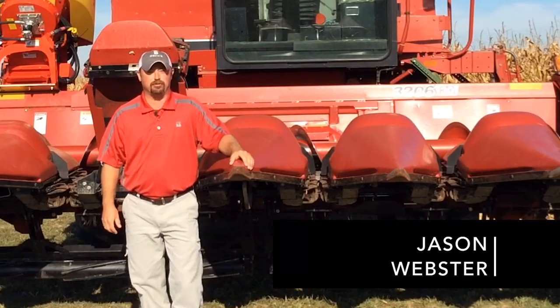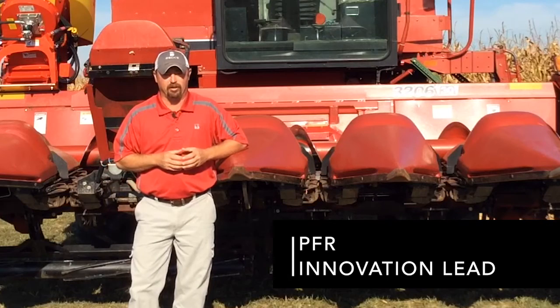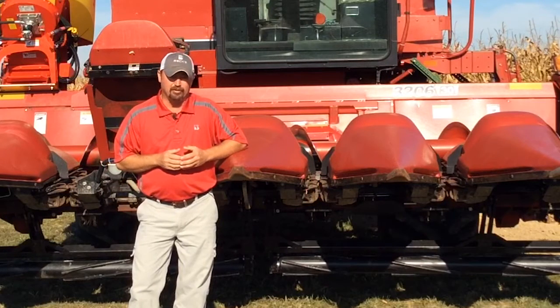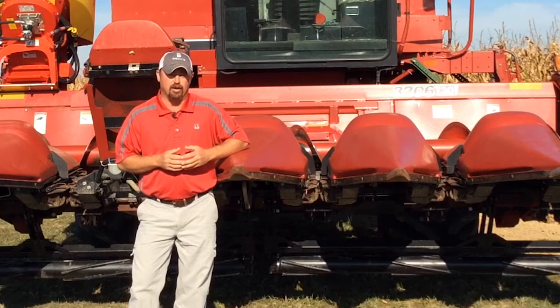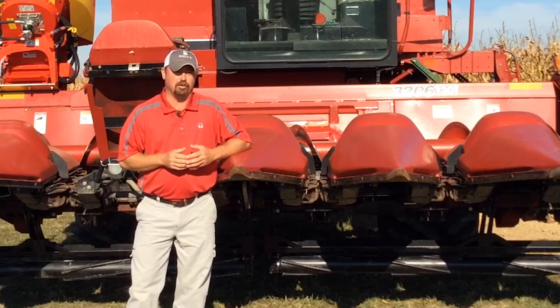Hi, I'm Jason Webster, Beck's Hybrids Practical Farm Research Innovation Lead. Today we are at the Ohio PFR Center and we're working on a piece of equipment we're going to put to work this fall. It involves cover crops. Cover crops is a huge trend in the ag industry right now, and we at Beck's PFR are doing our part in testing cover crops.